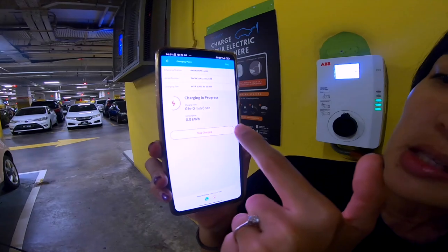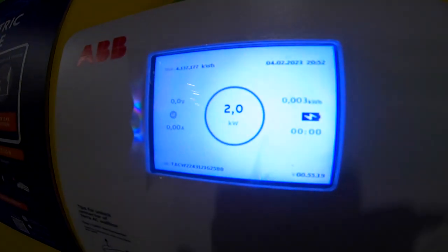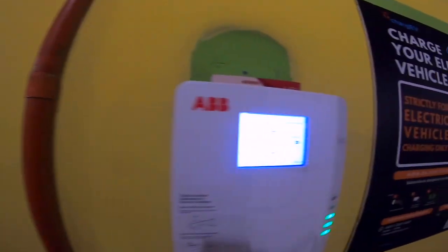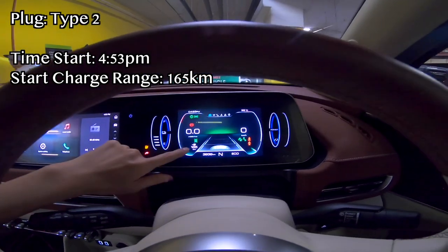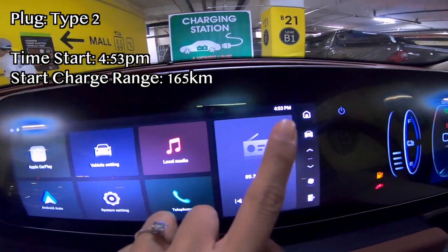It says here it's charging in progress. And when I come back later it will look something like this. It is 165km left on the range and it is 4:53 at the moment. See you in a bit. So right now we're in Paradigm Mall and basically we are just buying time because we are waiting for the car to charge. I guess that's the downside of not having a place to charge in your condo and you need to use the car the next day.